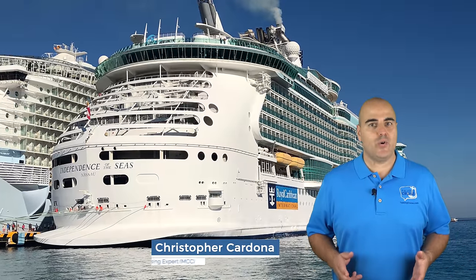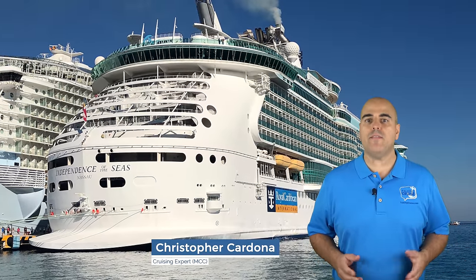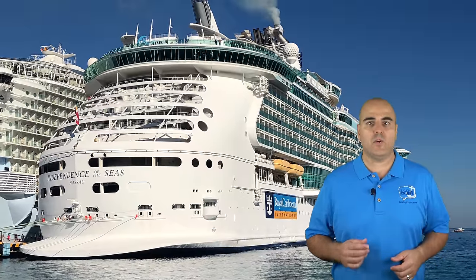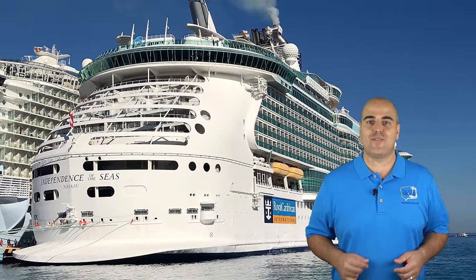Hi, I'm Chris Cardona. Join me on an ultimate guided tour of the Independence of the Seas, a favorite Royal Caribbean ship in the Caribbean and Europe, coming up on Talking Cruise.